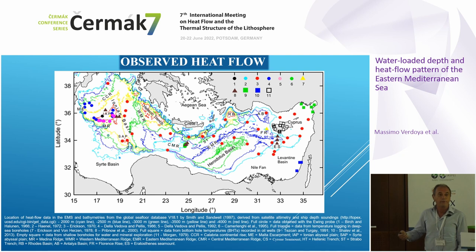First, let's look at the heat flow. This is the map of the observed heat flow in the Eastern Mediterranean Sea. Data are derived from the global heat flow database. We have quite a number of classical marine heat flow measurements, but there are also boreholes — Ocean Drilling Program and Deep Sea Drilling Program boreholes — some bottom-hole temperatures, and also measurements from the island of Cyprus from an old paper by Morgan in 1979.